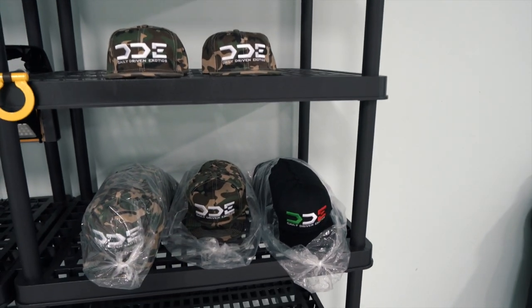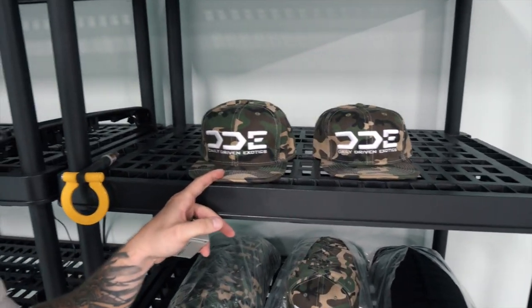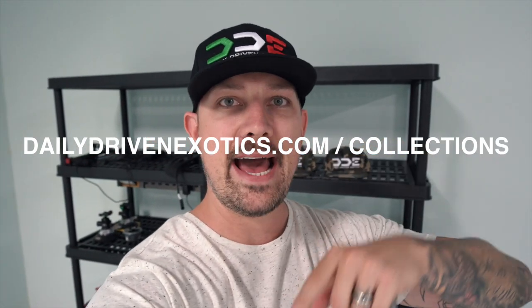You guys have been asking in the comments where do I get one of those hats? The Daily Driven Exotics tricolor hat, which is this one, or the camo hat — both can be picked up at dailydrivenexotics.com, click on the store, pick yourselves up a hat. We got new merch items coming very soon.